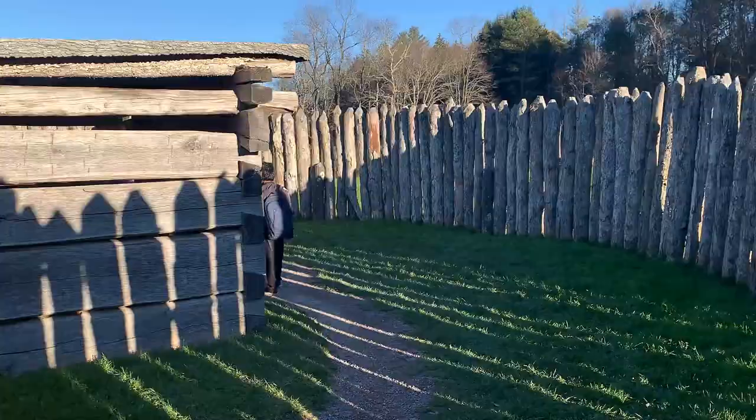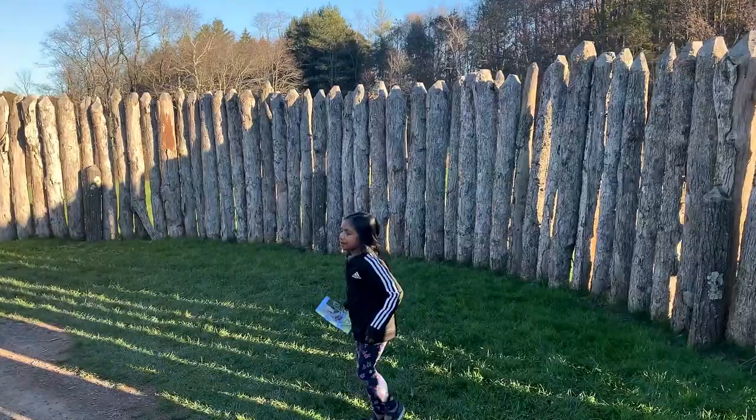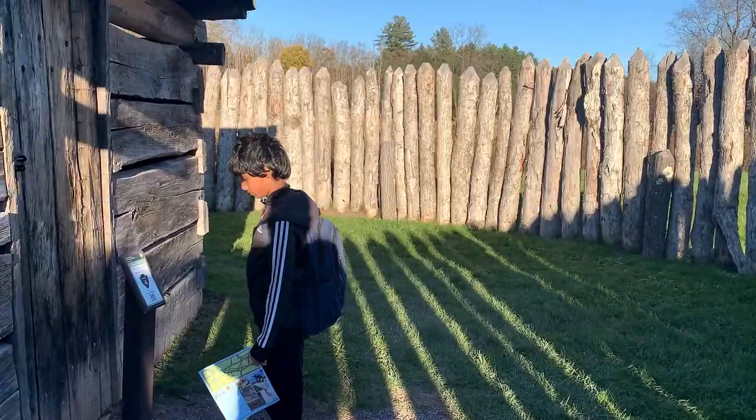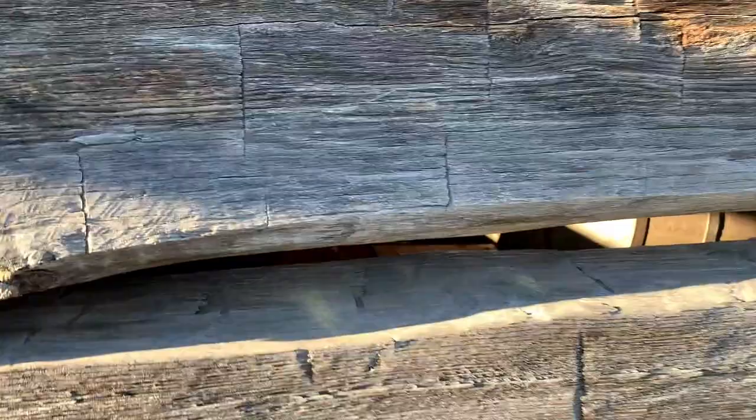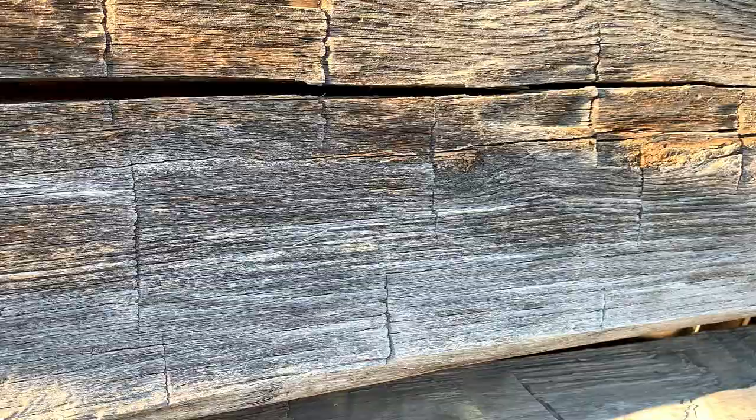We entered the fort friends. Unfortunately the door is locked so we can't go inside and see the fort. Let me try if we can see through this gap. This is where they kept all their supplies for the battle.